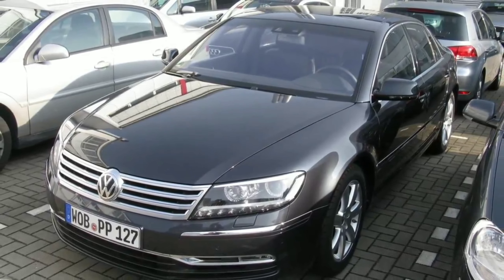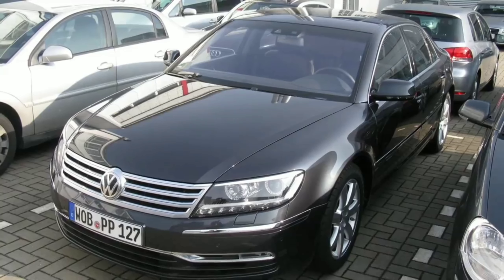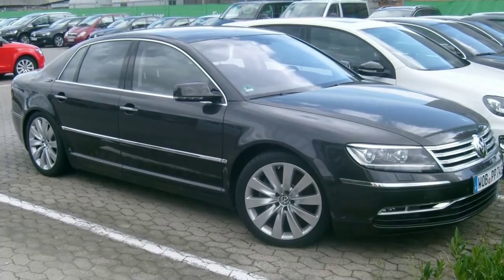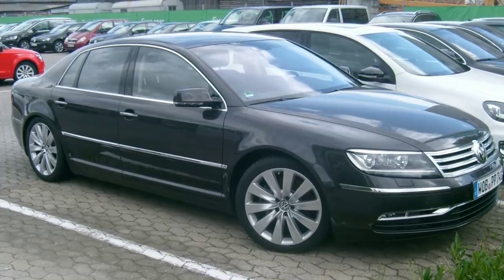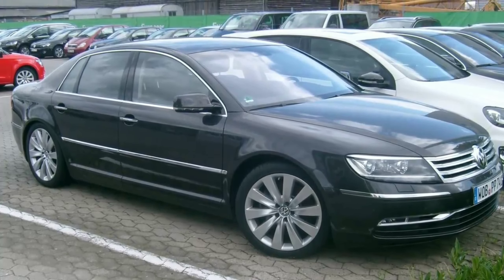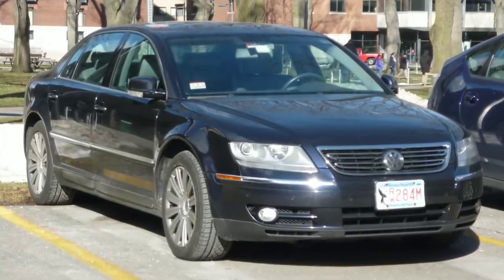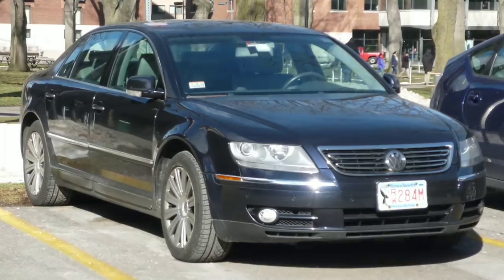To accomplish that goal, the Phaeton used the D1 platform and chassis architecture shared with the Bentley Continental GT and the Bentley Flying Spur, along with potent engines, the most exquisite interior materials, and carefully chosen trim designs. The car debuted in 2002 with a lot of media attention, but very soon proved to be a sales disaster.